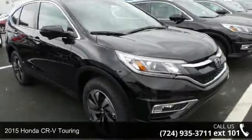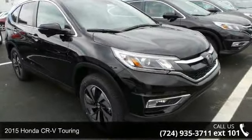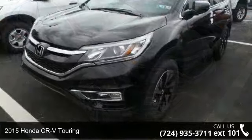Presenting the 2015 Honda CR-V Touring. This may be the set of wheels you've been looking for.